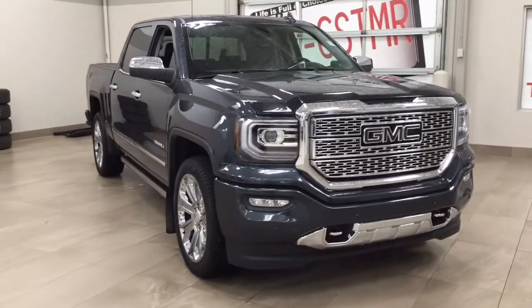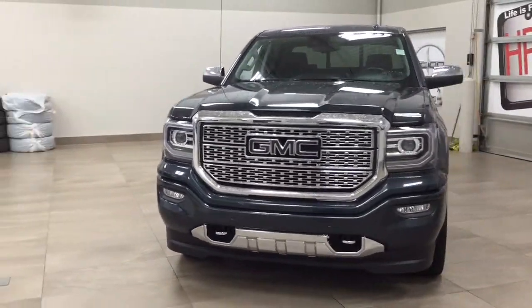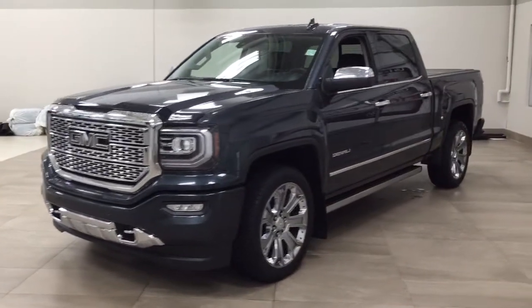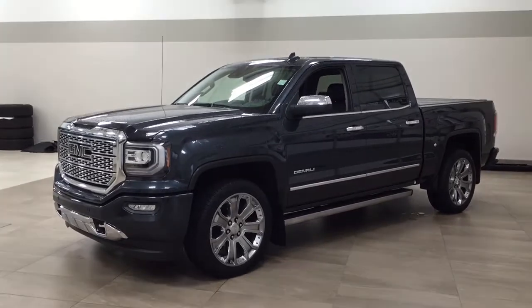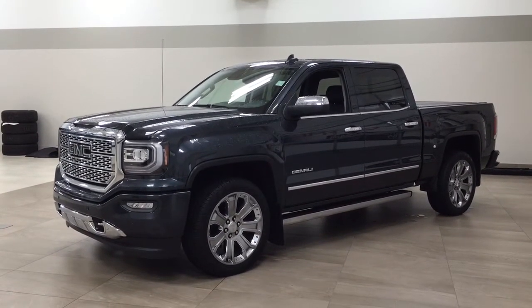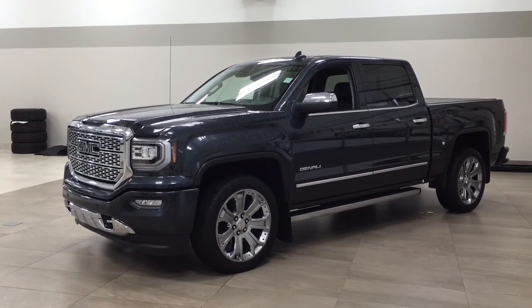Thank you so much folks for watching this video today. If you have any questions, please visit us — we're located at 31 Automotive Road in Sherwood Park, Alberta, Canada. The phone number is 780-410-2455, or please visit our website at svtoyota.com to reach us by email. Once again, thank you so much for watching. If you have any comments or additional questions, please leave them in the comment section below. Make sure you have a great day and I hope to see you next time.